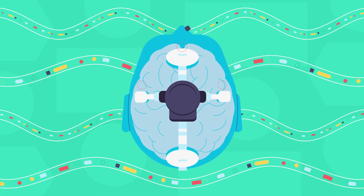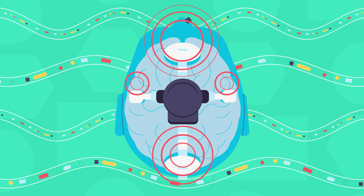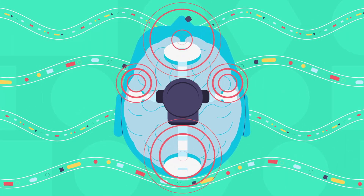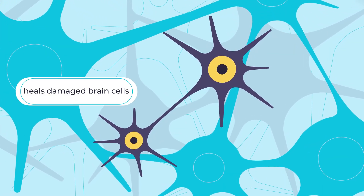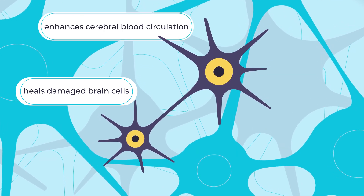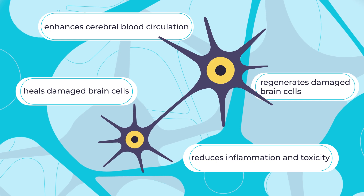Brain photobiomodulation, a fascinating technique, involves delivering powerful near-infrared light energy through the skull to stimulate the brain. This process holds the potential to heal damaged brain cells, enhance cerebral blood circulation, reduce inflammation and toxicity, and even regenerate impaired brain cells.